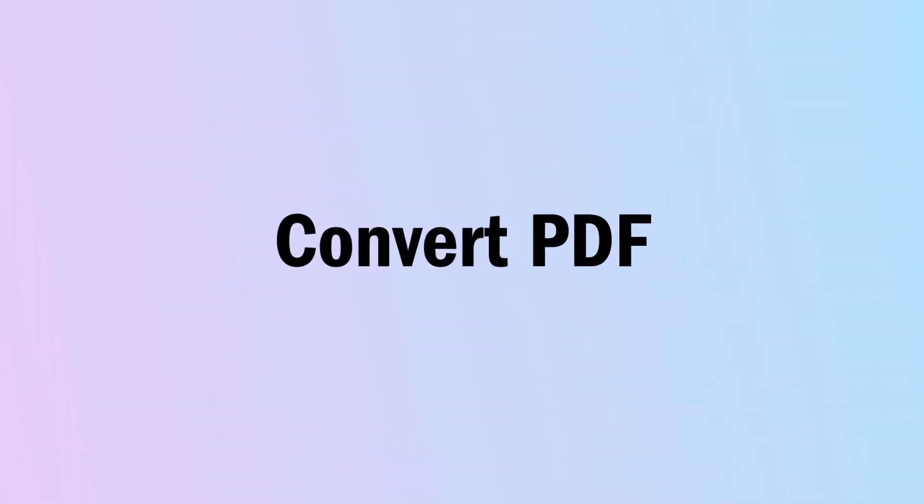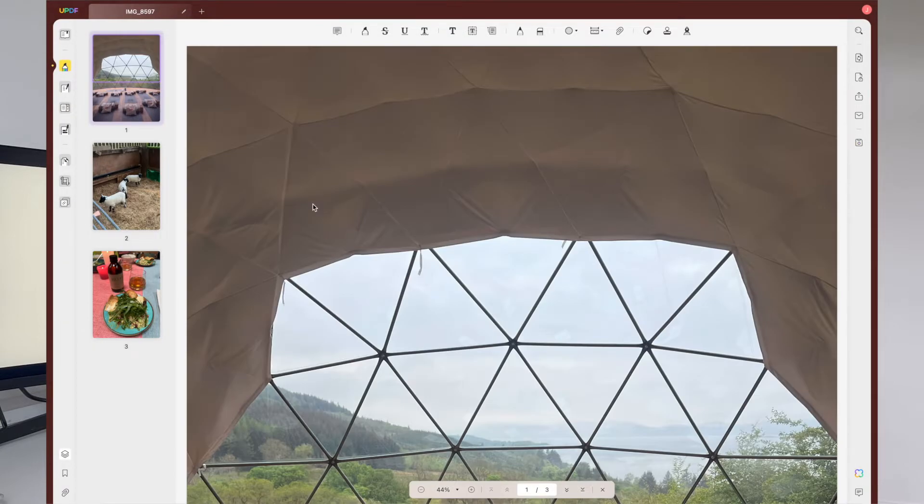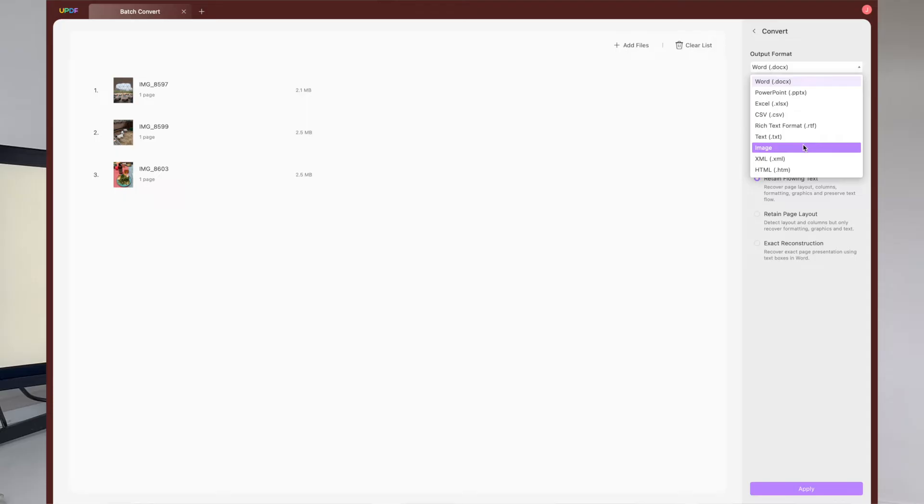UPDF also has a convert PDF feature, which will allow you to swiftly and seamlessly convert and export to Word, Excel, PowerPoint, images and more with just one click. This helps to enhance productivity and means that you get zero formatting loss in the conversion process. You can also efficiently upload and convert multiple PDFs simultaneously, which saves you a lot of time. This supports other various file types such as screenshots and also photos.